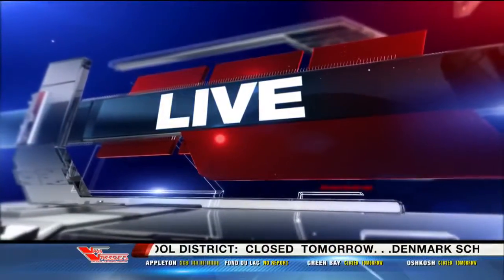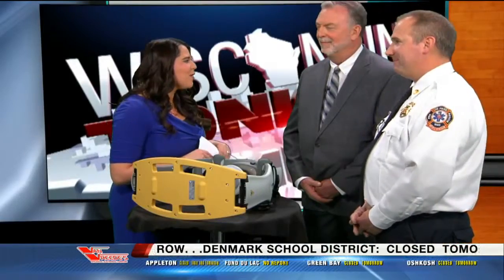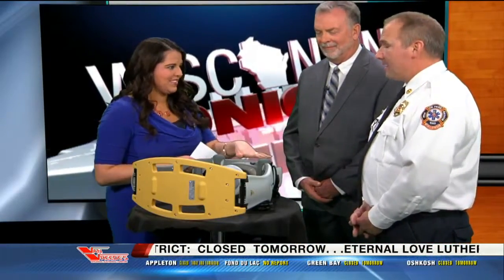Now for Medical Monday on Wisconsin Tonight, here with me now is Dr. Hodgson with BayCare Clinic and Al Matzke with De Pere Fire Department. We're talking about the Lucas device. Al, do you want to explain what this is?